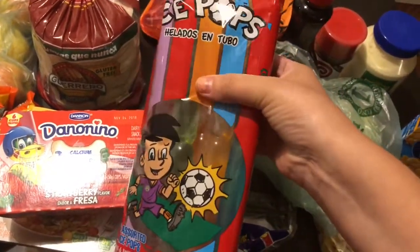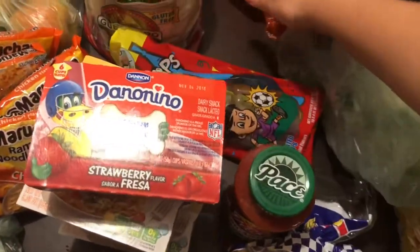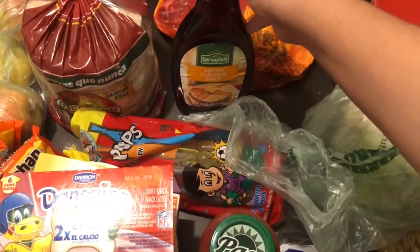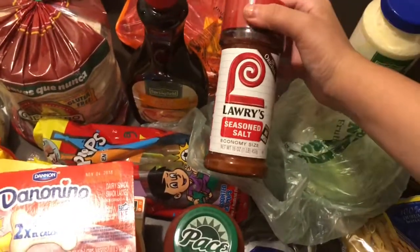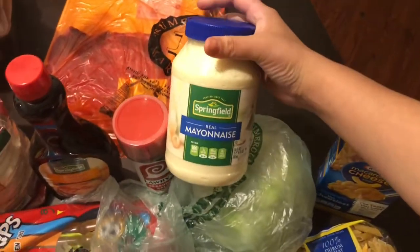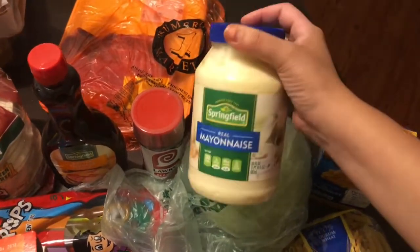I got the kids some Otter Pops — basically like a flavored icy. They really love those. I also got a pound of milanesa meat, more syrup since we were out, and season salt because we ran out of that too.